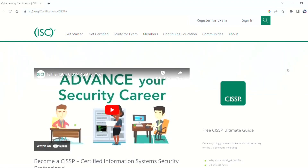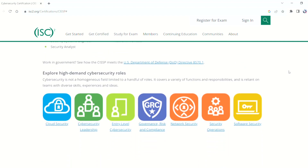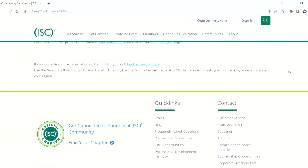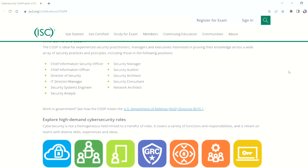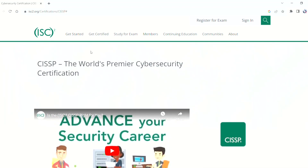The next certification is CISSP — it stands for Certified Information Systems Security Professional. Earning the CISSP proves you have what it takes to effectively design, implement, and manage a best-in-class cybersecurity program. The CISSP covers the fundamental elements of the entire cybersecurity field, from security and risk management to communications and network security, to testing and operations. It ensures that a certified professional understands all aspects of information security and how they interact with the overall organizational ecosystem.